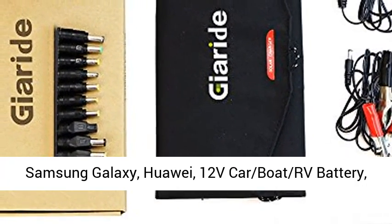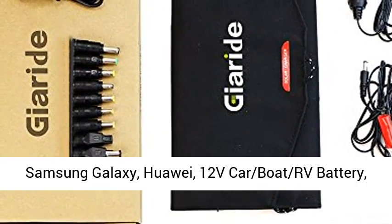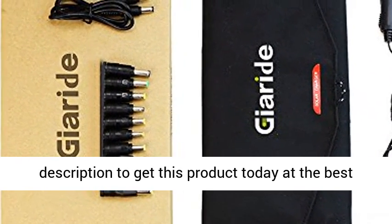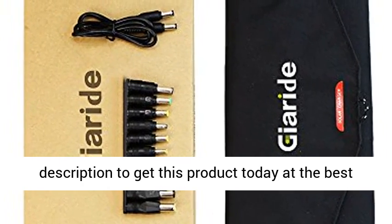Compatible with iPad, iPhone, Samsung Galaxy, Huawei, 12V car, boat, and RV batteries — ideal for travel and camping. Click the link in the description to get this product today at the best price.